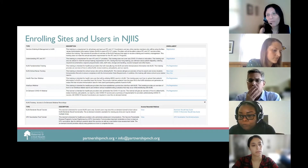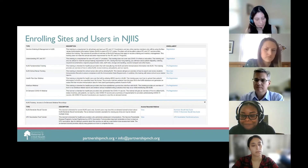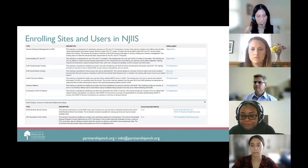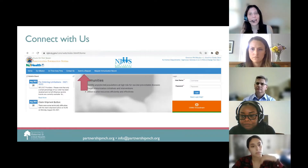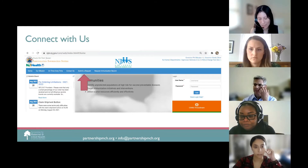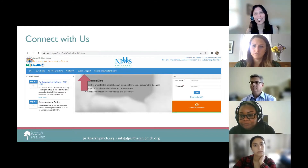Hopefully there's time for questions. After the meeting, if you have any questions, you can always click the submit a request button on the NJIIS homepage to open a ticket. It is the best way to reach NJIIS staff with questions on enrollment or anything else.